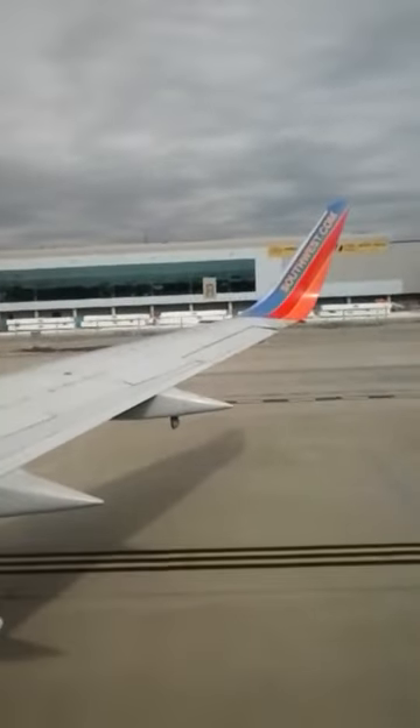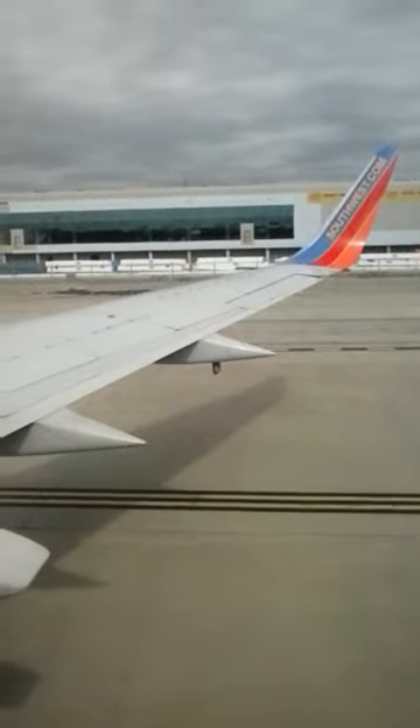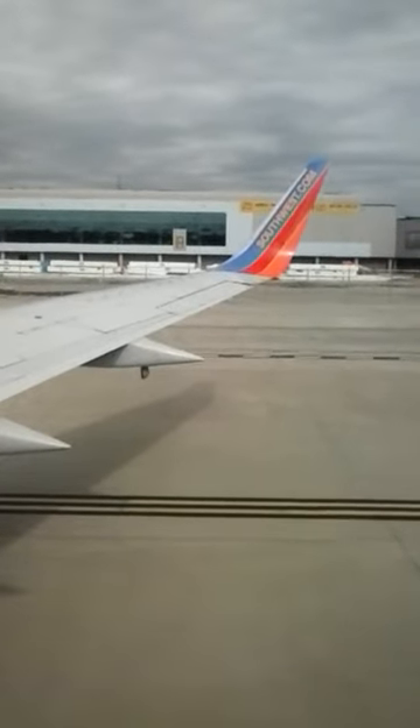We have six emergency exits on board — two in the front, two in the wing, and two in the back. Signs up above and lights on the floor lead to the exit. We have a safety information card in your seat back pocket in front of you — take a look at it.